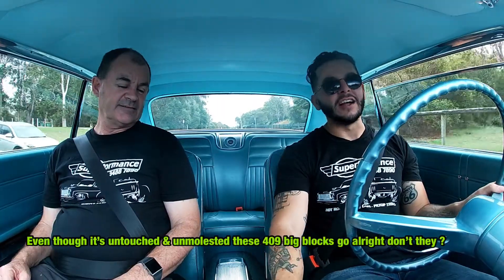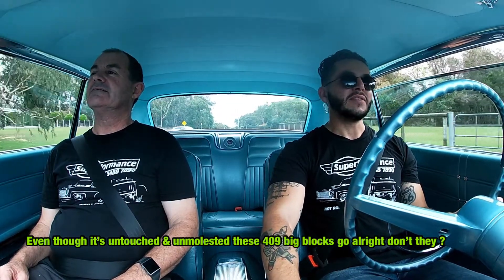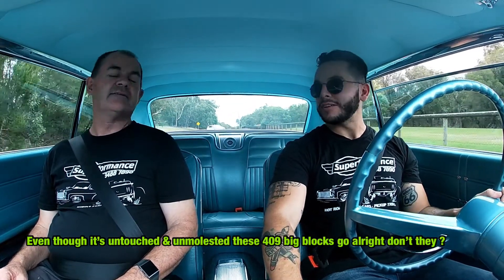Even though they're untouched and unmolested, these 409 big blocks go alright, don't they?